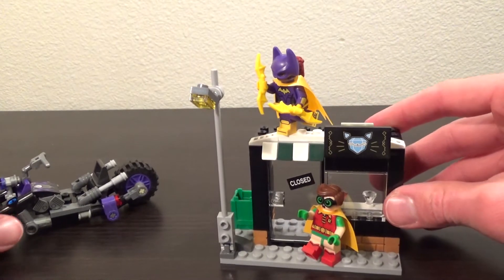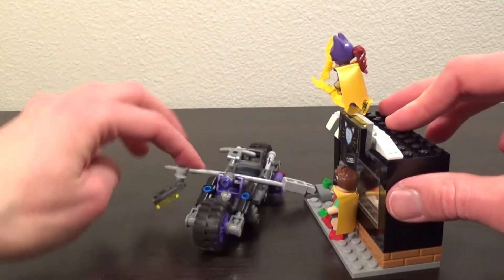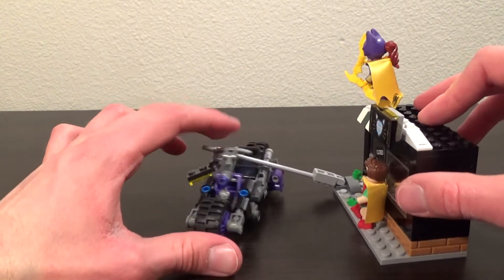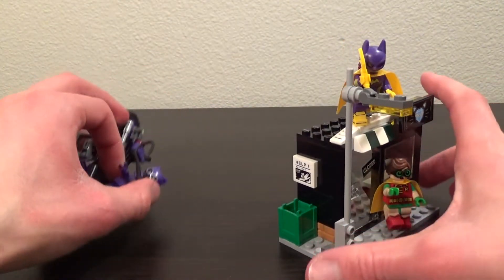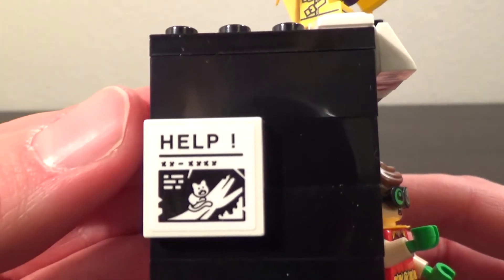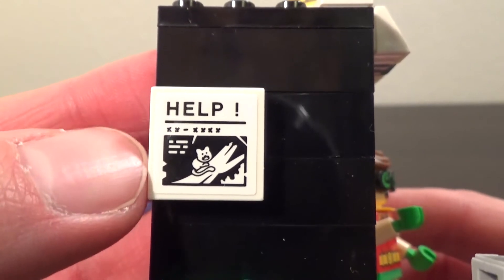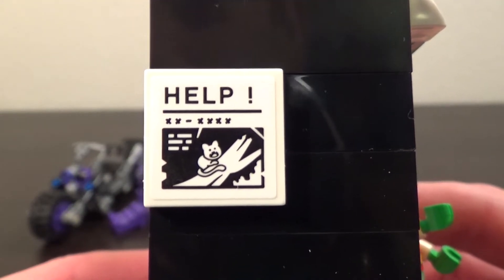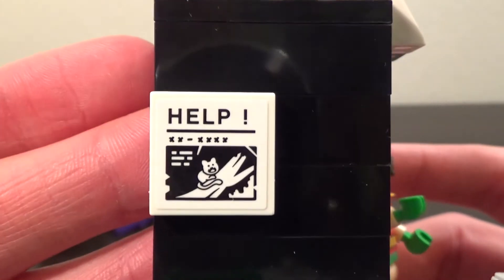The other build is a very small, very simple jewelry store. There's a street lamp out front — one of the play features lets you use it to try to capture Catwoman, or drop it on top of her bike so she can't drive off. Really simple build but it does the job. There's a stickered piece on the wall that looks like there's a cat in a tree asking for help — I'm guessing it's supposed to be like a missing animal sign somebody stuck up on the side of the building, although it looks like it's coming from the cat itself. A little odd but it's a nice little sticker.